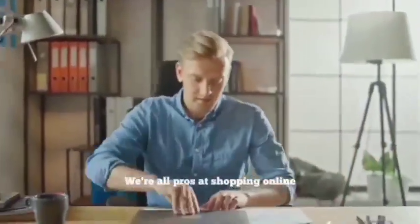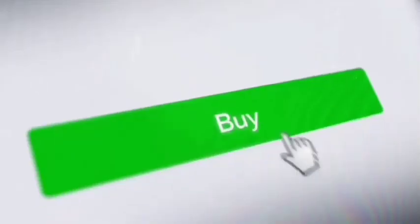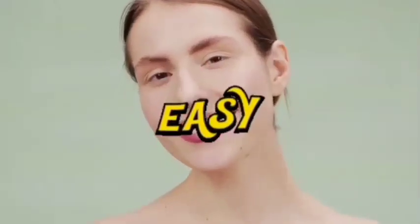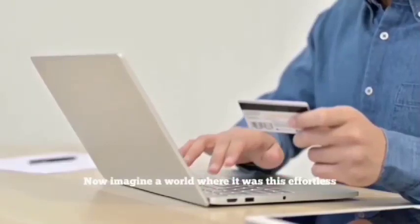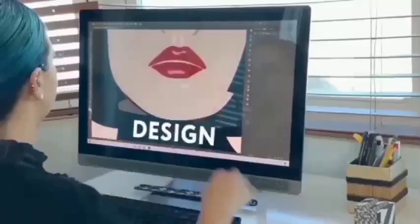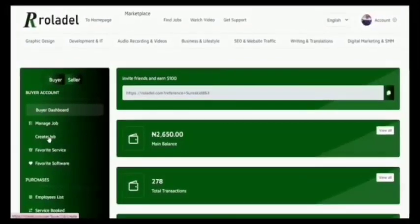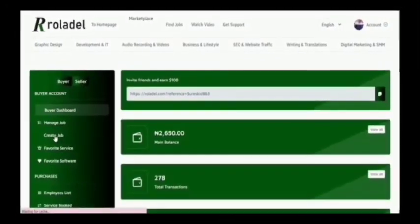At this point we are all pros at shopping online — just find the product you need, add it to your cart, click buy, and wait for delivery. Now imagine a world where it was this effortless to order any freelance service online: design, programming, copywriting, SEO, social media marketing, and much more. Here is how it works: after you've signed up to rollader.com, click on 'Create Job' to create a job describing your project.